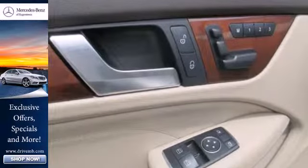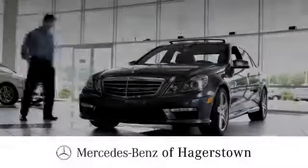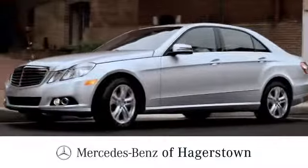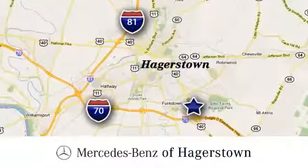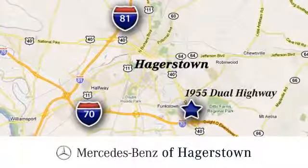Start a new, luxurious lifestyle in this car. Come see it today. At Mercedes-Benz of Hagerstown, experience uptown luxury, hometown service. Come see us today. We are conveniently located at 1955 Dual Highway in Hagerstown, Maryland.